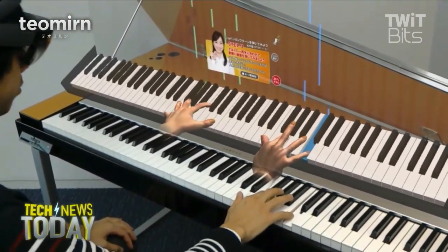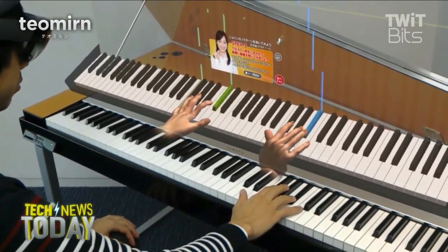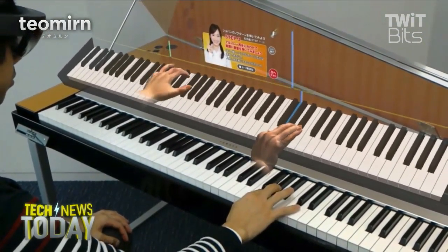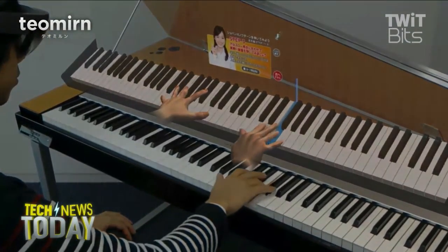You'd also have to make sure the hologram could give you a look of disdain when it knew you weren't practicing, because that's what my piano teacher did best. Was that encouraging or did that destroy you?